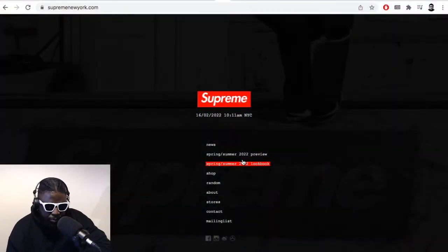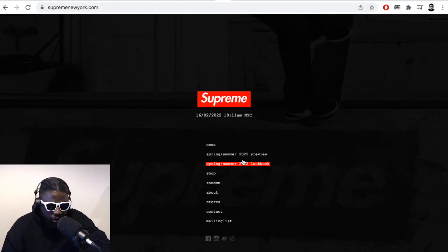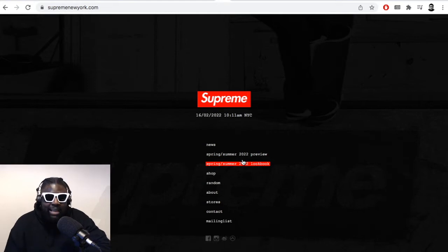I'm generally never a fan of Supreme Spring Summer. I think the full winter is always the collection to go to, especially for a guy. I think men's fashion exists mainly in the winter anyway. I think most dudes struggle to dress well in the summer because you have to wear shorts, right?